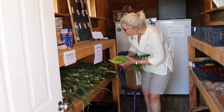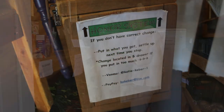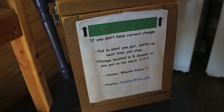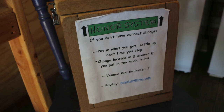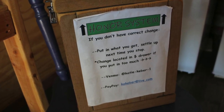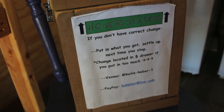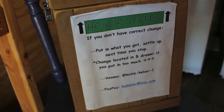Our produce stand is a very unique model. It's been successful so far and it functions on the honor system. People come and go as they please. They help themselves to produce. We have a cash box with a change tray and we also have Venmo or PayPal they can use for electronic payment.